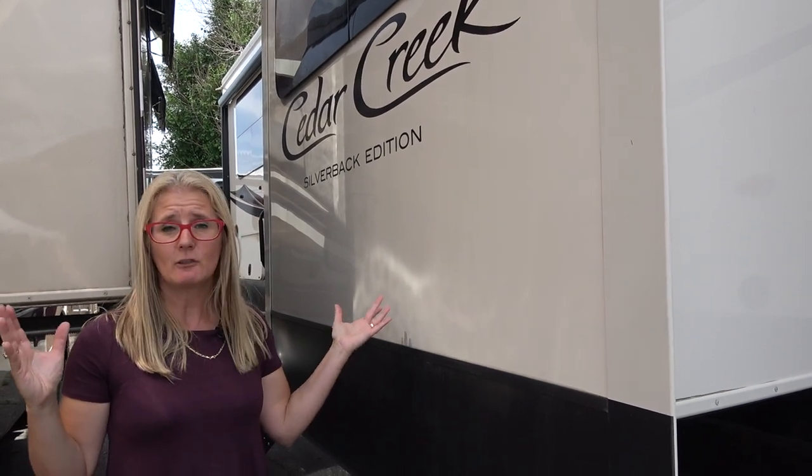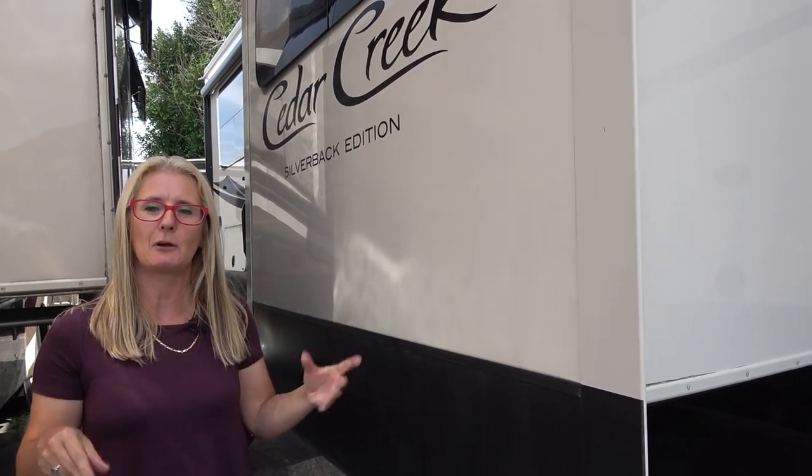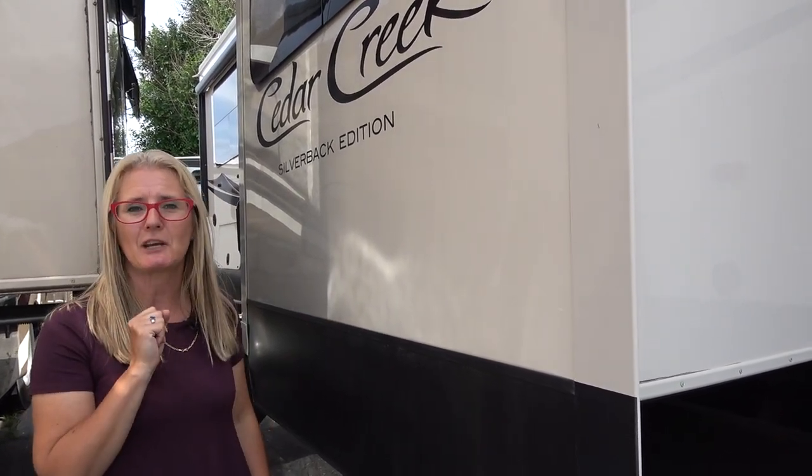We are at a busy dealership, so we'll try and keep the noise down to a minimum. We're also in kind of tight quarters here, but we want to show you it, so stick with us — let's go check out the outside.